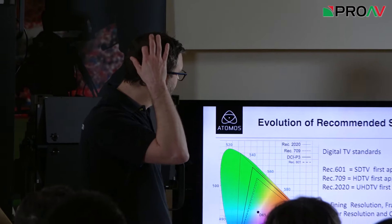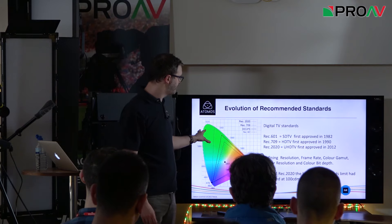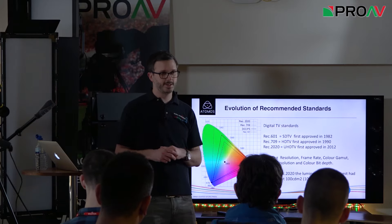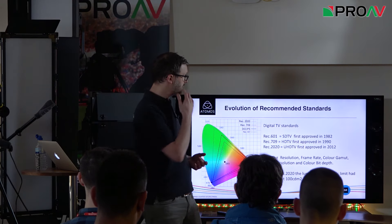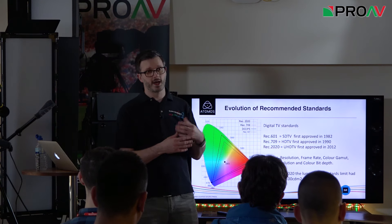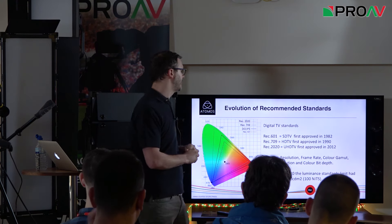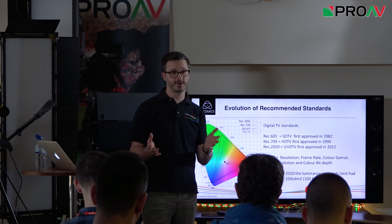Looking at the evolution of standards: on the colour map of what the human eye can see, we have the D65 white point in the middle. REC 601 was standardized in 1982, REC 709 came in 1990, and REC 709 is still predominantly what we use today — very, very old standards. REC 2020 was approved in 2012 but most people haven't heard of it. It came along to incorporate the technology that Ultra HD TVs were starting to utilize.